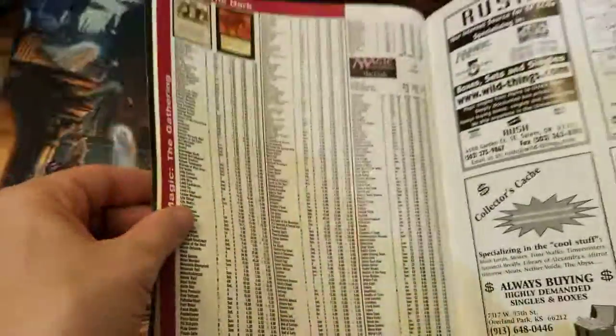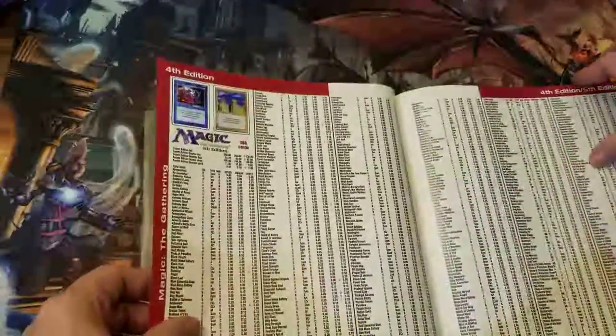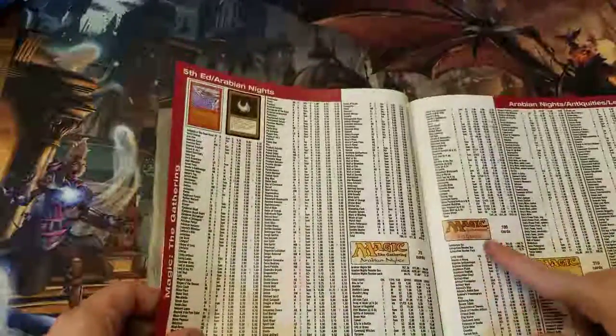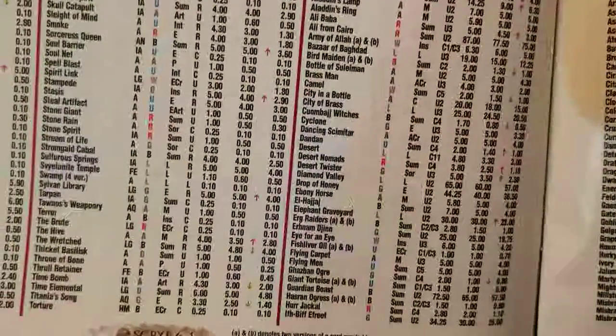It's pretty amazing when you go in here. I looked up Lion's Eye Diamond — seriously, you've got to see this. If you go through these like Arabian Nights and Antiquities and Legends, these cards are hundreds and hundreds of dollars now. But you can look at the prices in here. Imagine getting these cards for those kinds of prices now.